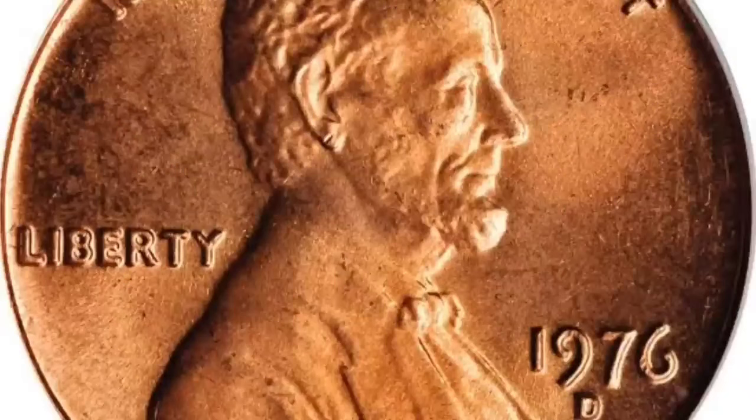Now let's look at the 1976 penny. In 1976, the 25¢, 50¢, and $1 denominations released bicentennial coins to celebrate the 200th anniversary of independence from the British Empire. These bicentennial coins had two dates — 1776 to 1976. But pennies are different because the Lincoln Bicentennial came later.